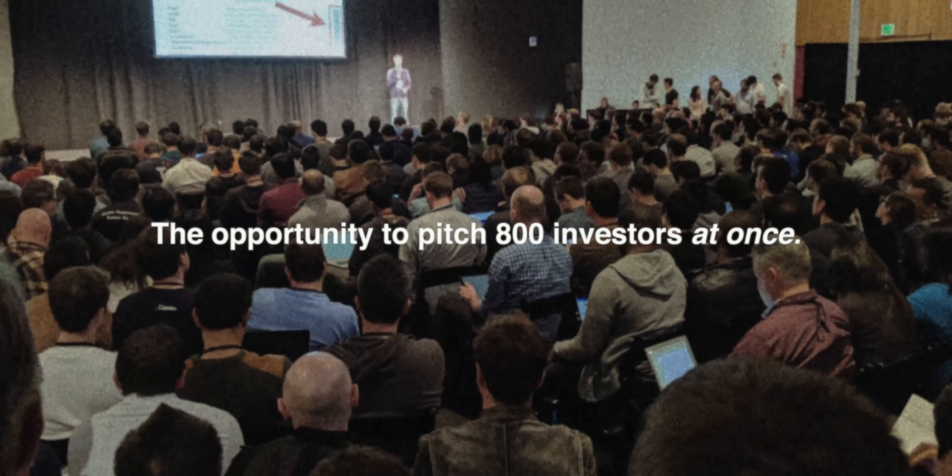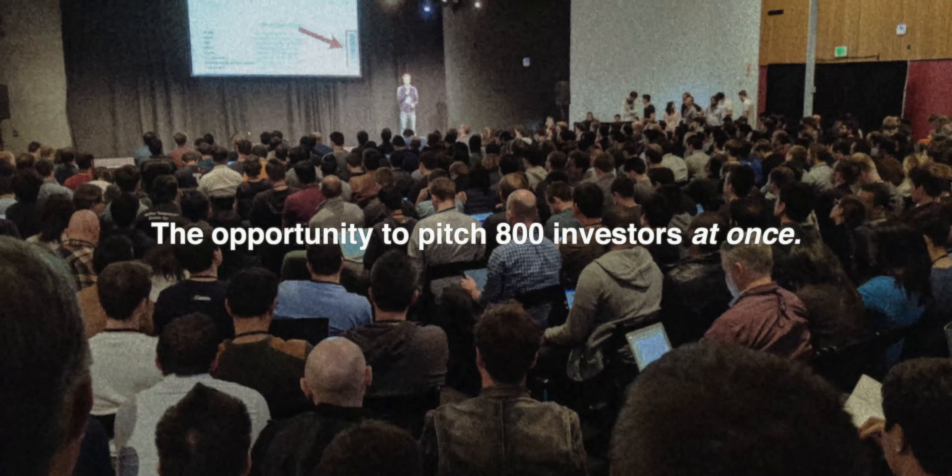Basically, if I didn't raise this money, my business would die. The only way I'd be able to succeed is if I convinced a bunch of strangers that my idea was worth their money. And that's what I set out to do. So in August of 2016, I had the opportunity to do something that most entrepreneurs can only dream of — the opportunity to pitch 800 investors at once. I only had one chance at this, so I knew I had to get it right.